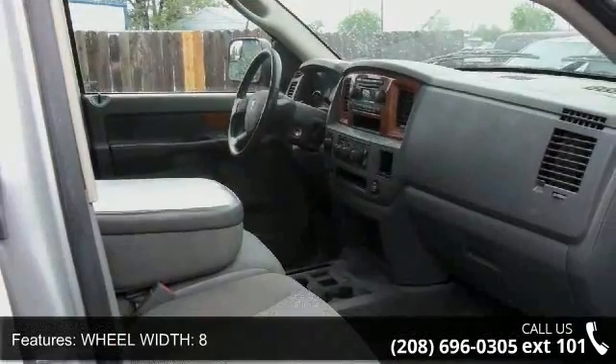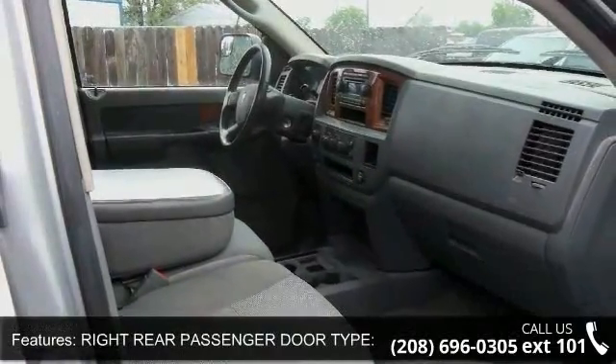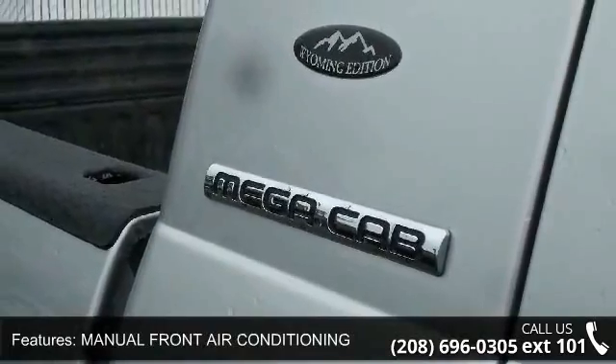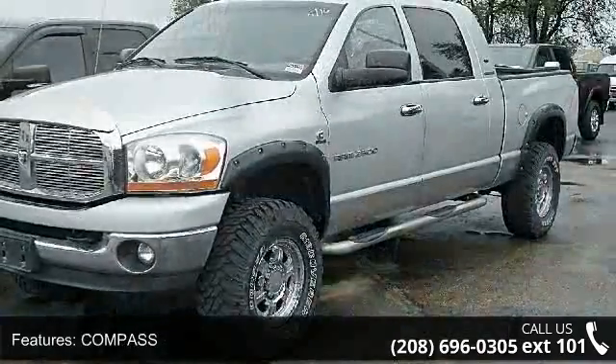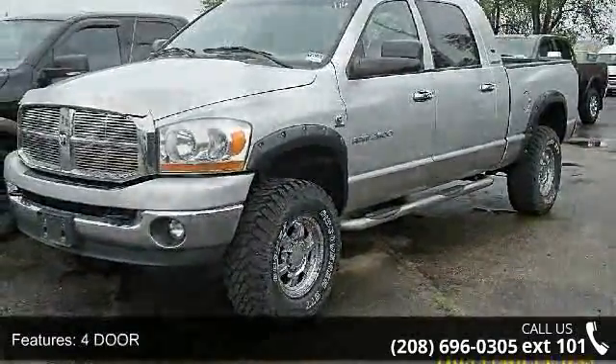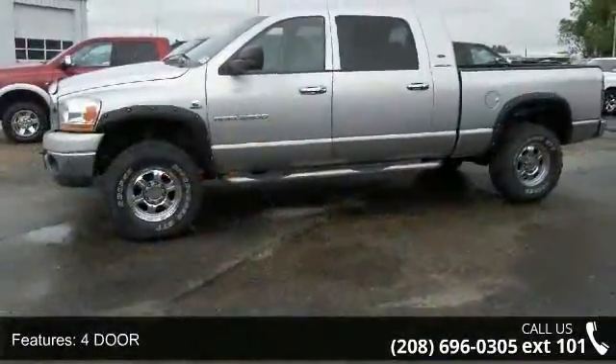Fold Forward Seat Back Rear Seats, Rear Shoulder Room 66.5, Door Pockets, Driver and Passenger in Rear. This vehicle shows low mileage and has a smooth ride. Don't let this vehicle get away — call or click to schedule a test drive today.